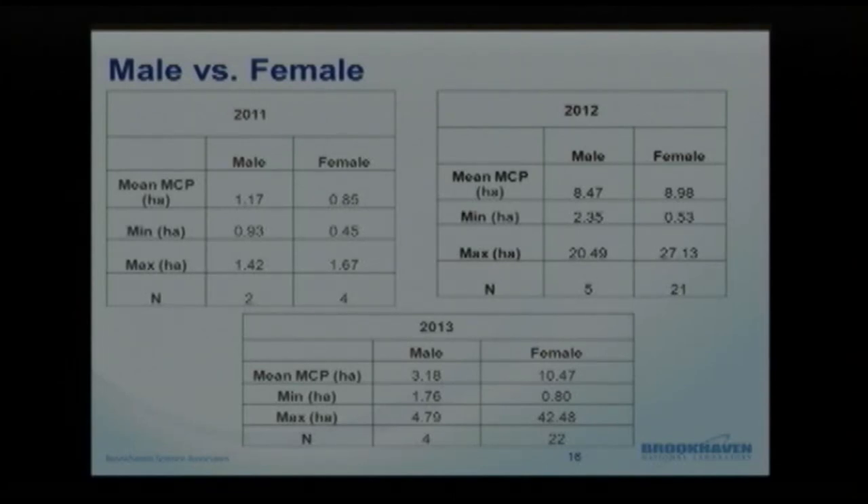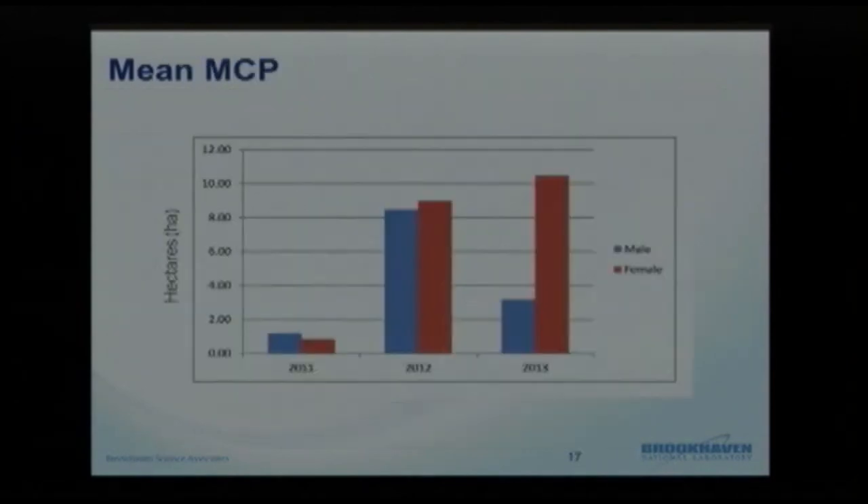2013 is when we really saw a distinction. We had four males and 22 females. Males ranged on average about three hectares, while females ranged 10.5 hectares, with ranges of 1 to 4.5 for males and 0.8 to 42 for females — that one individual who really likes to move around on site. It's not possible to conclusively say males tend to use more area than females because our sample size is small and uneven. If we had a more even sample size, results might differ.